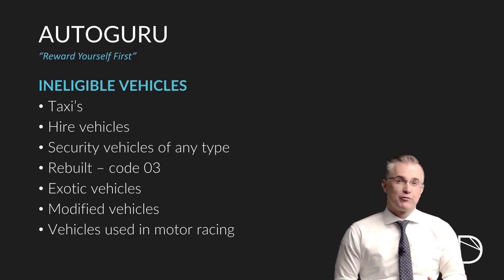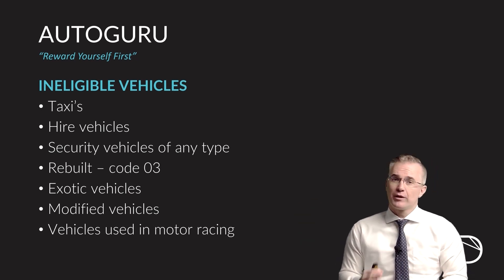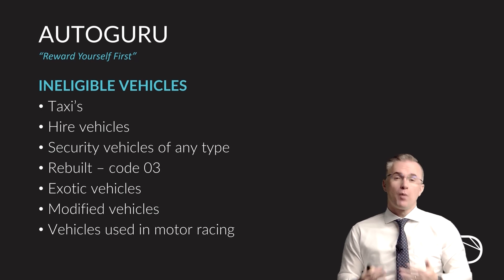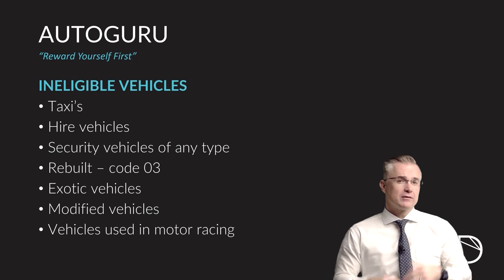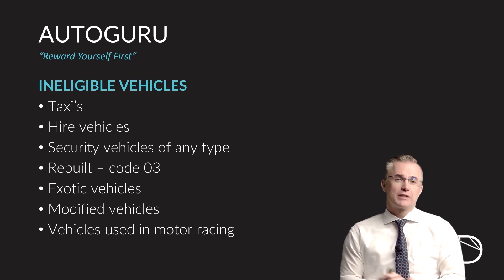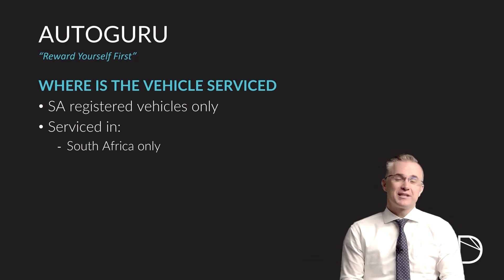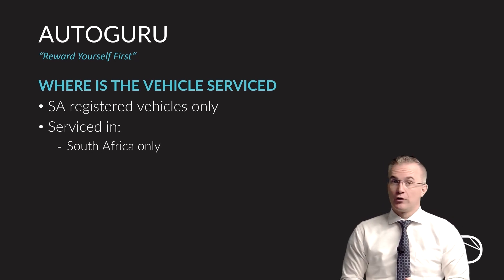Vehicles that are not eligible for cover under the dent and scratch benefit are taxis, any form of hire vehicle — whether it's a transfer or an Uber — security vehicles of all types, any rebuilt or modified vehicles (code 03 vehicles), exotic vehicles such as Lamborghinis and Ferraris, and vehicles of any type used in motor racing. The dent and scratch benefit applies only to vehicles registered in South Africa where the damage occurred and will be repaired in South Africa only.